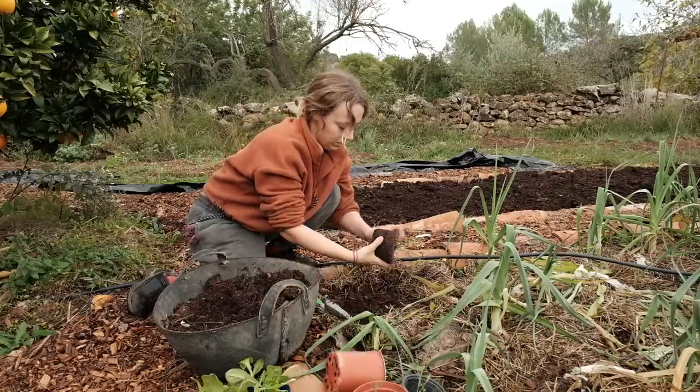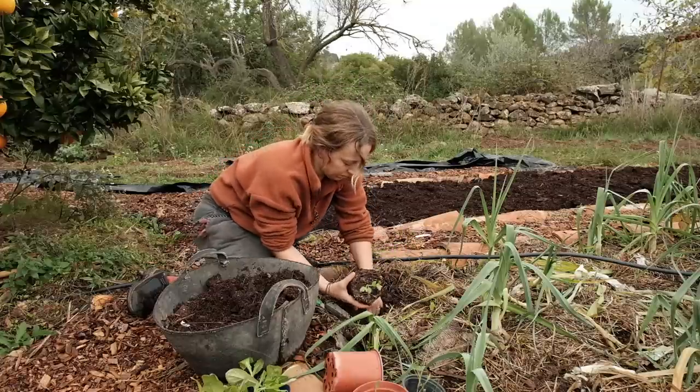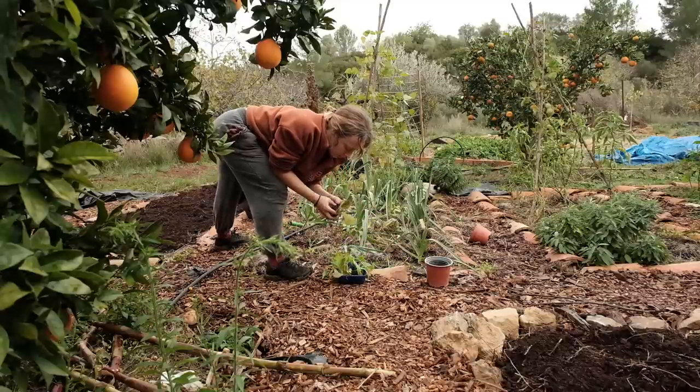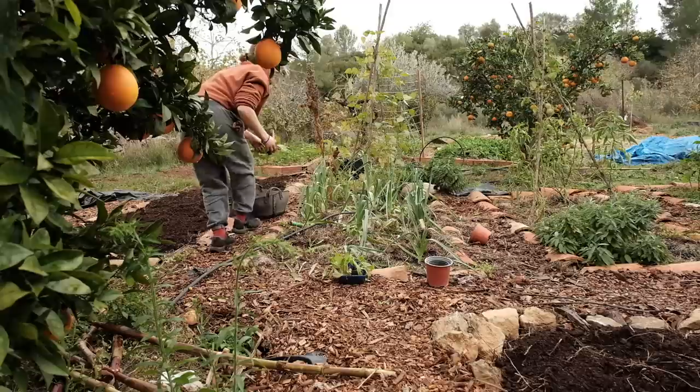Even though in some respects it feels like a bit of a failure, this winter garden, I just have to keep remembering how much bigger and more established everything is this year compared to 12 months ago, when I really only had one bed of kale and lettuce and we didn't even have any water in the garden.